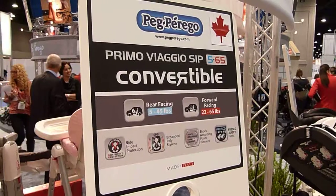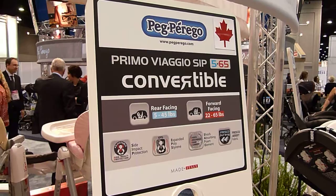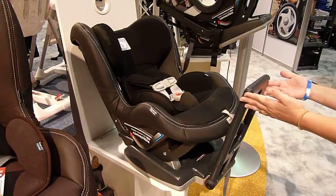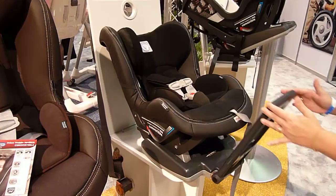This is the Canadian version of the Peg Perego Primo Viaggio convertible. It supports 5 to 45 pounds rear facing and 25 to 60 pounds forward facing. This is the leather-trimmed version that has the standard anti-rebound bar for Canada to meet the 2012 standards. That feature will not initially be on the USA version, but may appear as an option in the future for the United States.